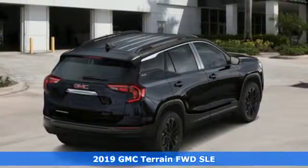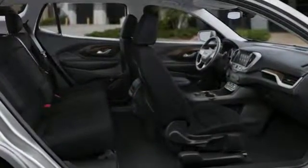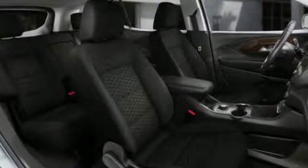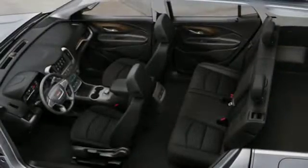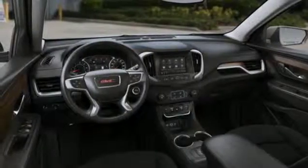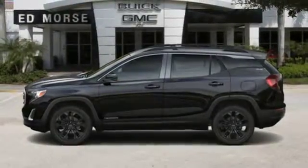And with features like these, every drive's a pleasure. Intercooled turbo inline four-cylinder engine, air conditioning, streaming audio, auto dimming rear view mirror, leather steering wheel, smartphone wireless charging, external memory control, active grille shutters, Wi-Fi hotspot, and power heated mirrors.